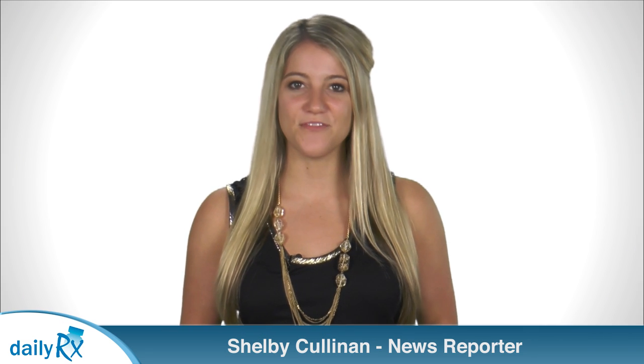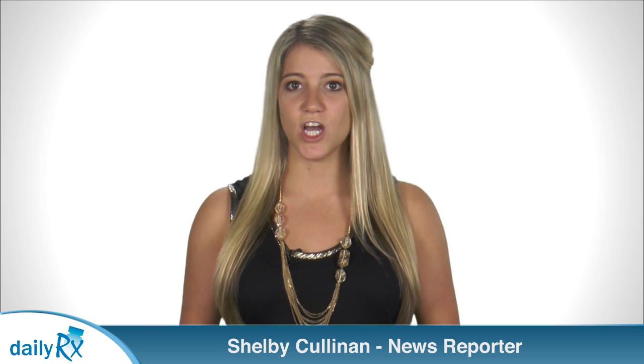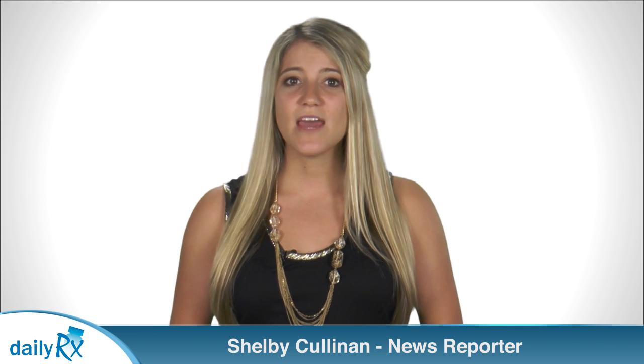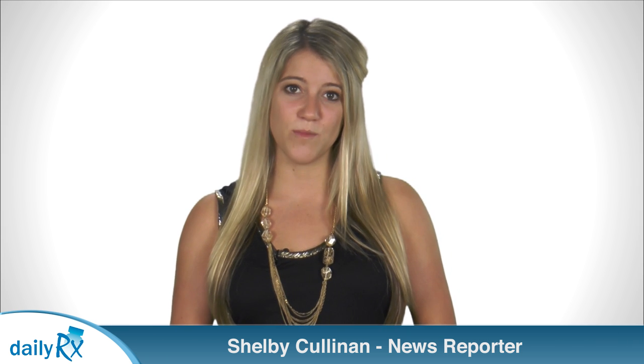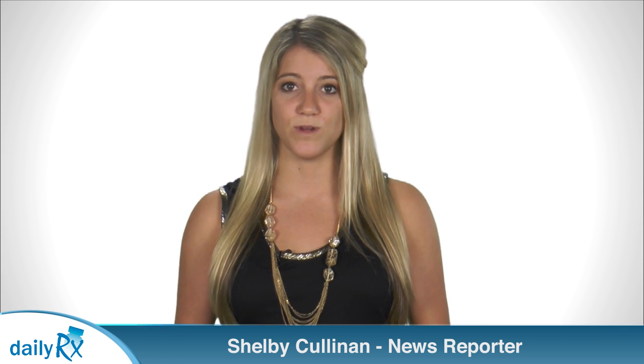I'm Shelby Cullinan with today's health news. A recent study published in the British Journal of Dermatology says if you've got more than 11 moles on your right arm, you could have a higher than average risk of melanoma. But if your arm is covered in moles, don't panic — these researchers are just talking about melanoma risk.